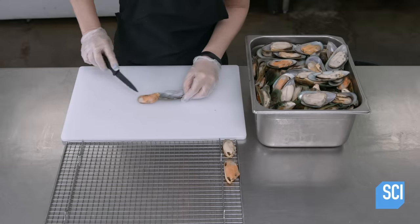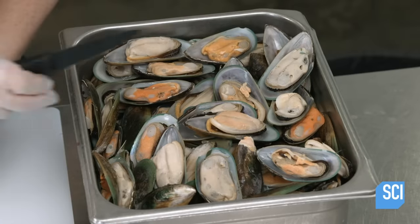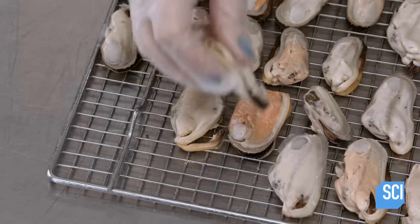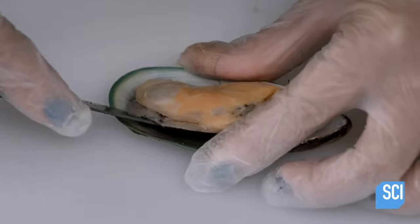To make some raw pet snacks, a worker deshells New Zealand green-lipped mussels, a species that is believed to have fast-acting anti-inflammatory properties. After she cuts the mussels free from the shells, she places them on racks for air drying.